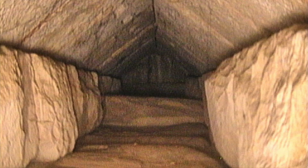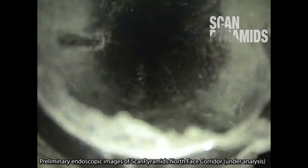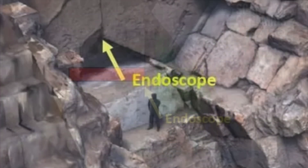That of course begs the question: how was the actual video of the chamber taken? The results of all this analysis allowed the researchers to realize that the corridor could feasibly be reached through the chevrons because there's a tiny joint in them.